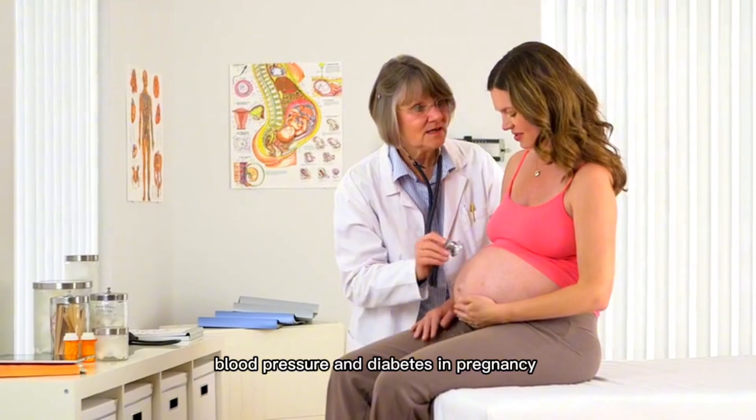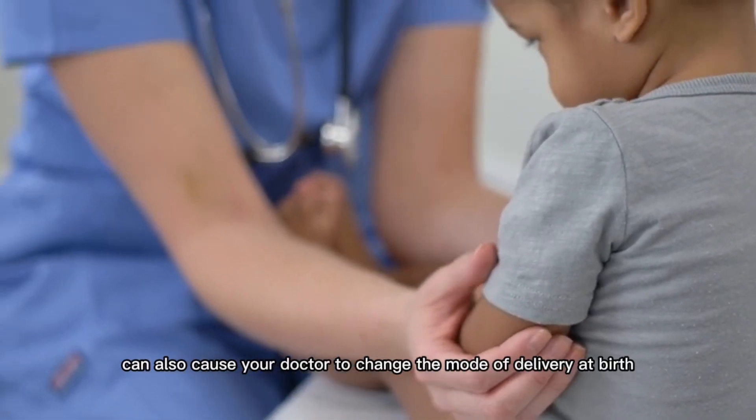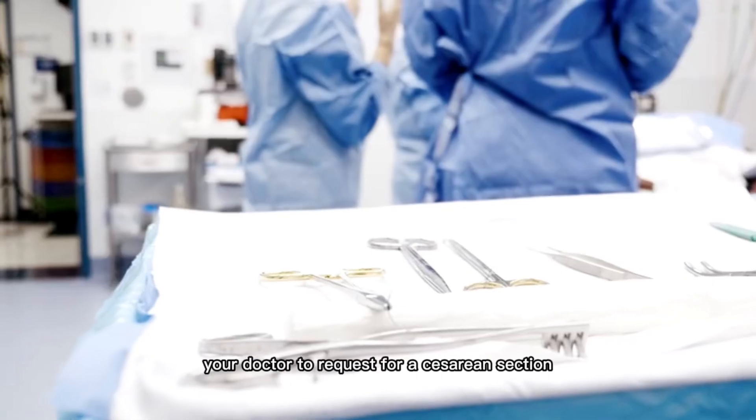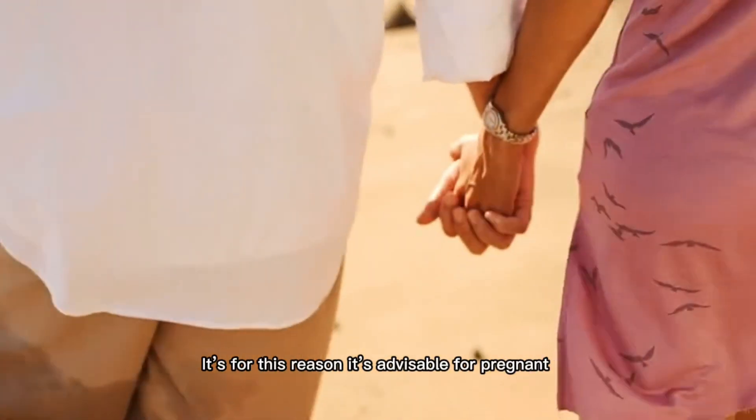Eight: complications of high blood pressure and diabetes in pregnancy can also cause your doctor to change the mode of delivery at birth. Nine: the baby not being positioned well can at times cause your doctor to request a caesarean section.